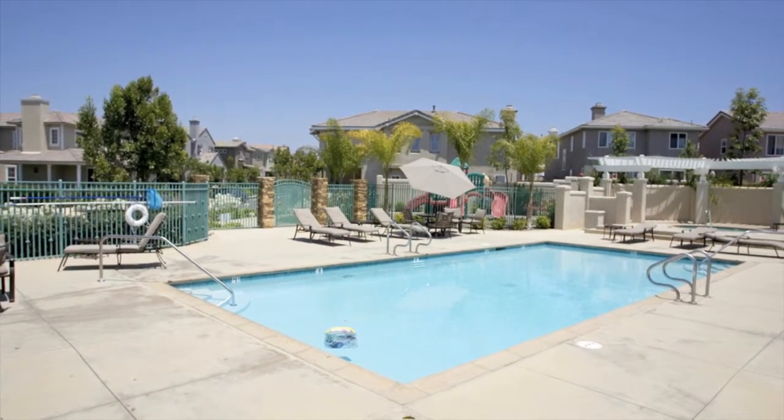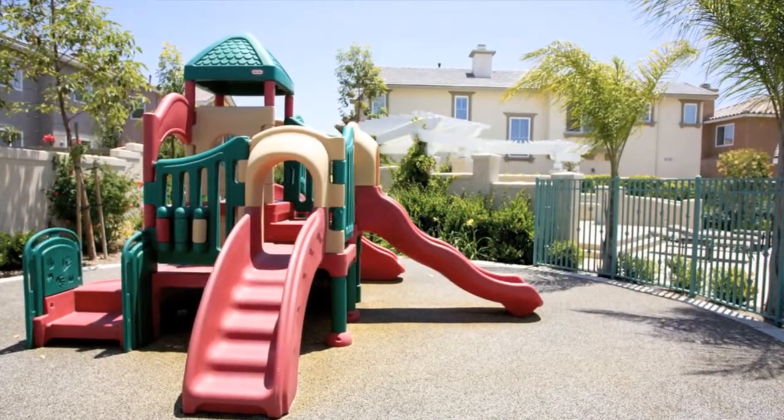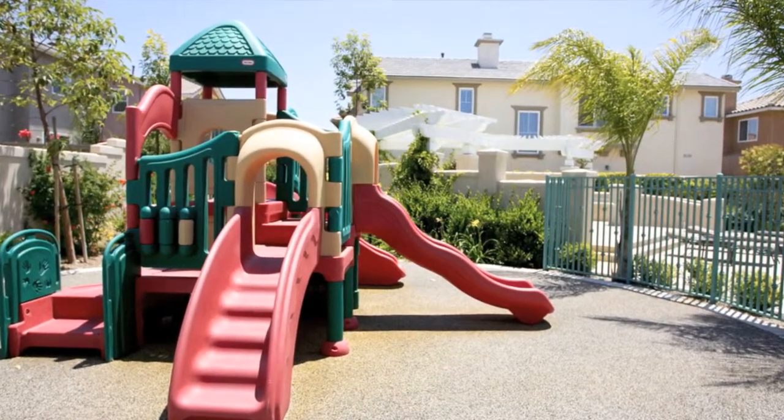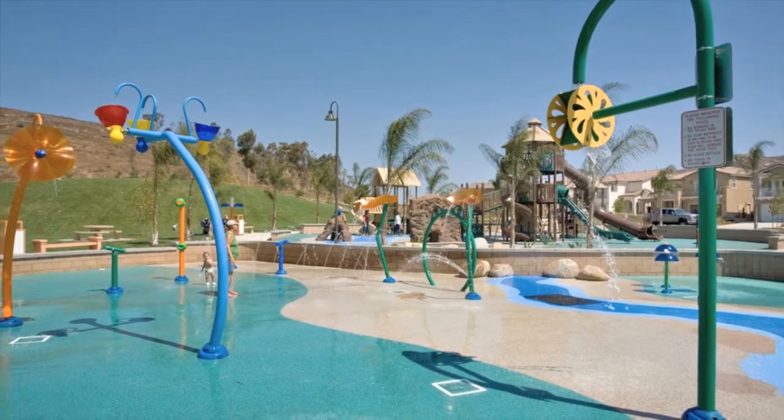It is located in a neighborhood that has it all, including the distinguished Poway Unified School District, the Boys and Girls Club, numerous parks — one of which features water activities — as well as shopping and restaurants.